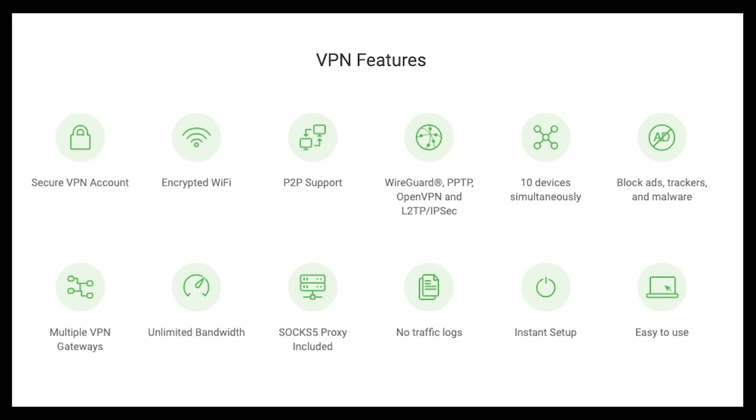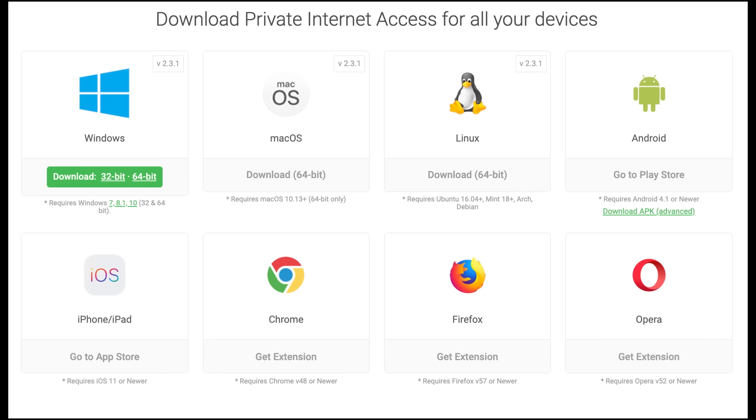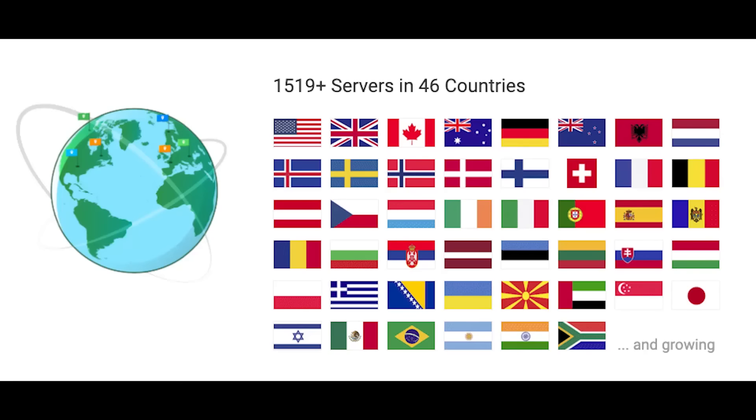Guys, today we got to talk a little bit about the internet. The internet is amazing, but it should serve you. It should not serve our overlords looking to spy on us.